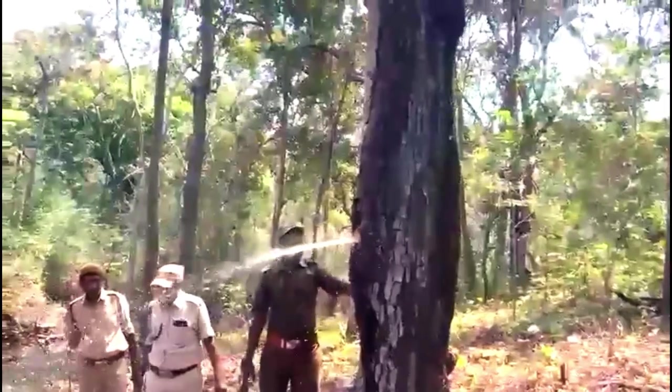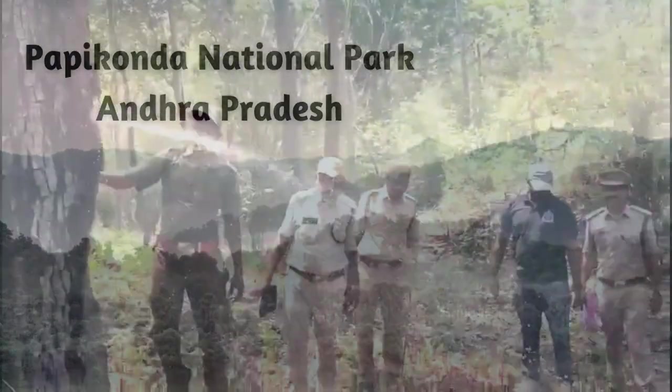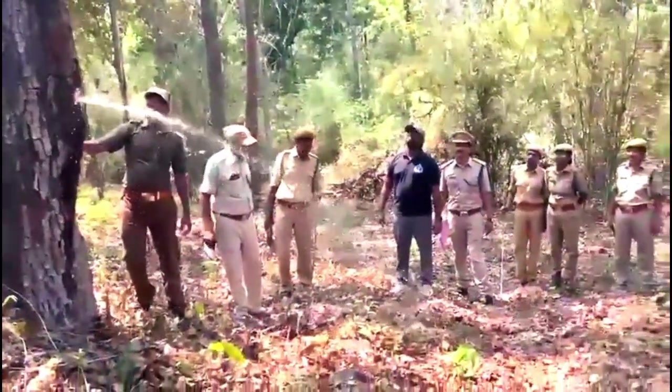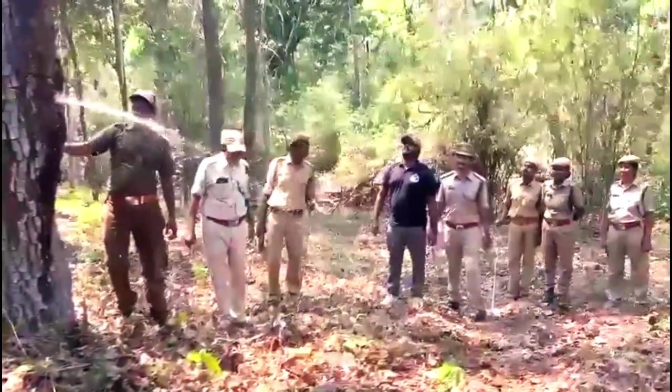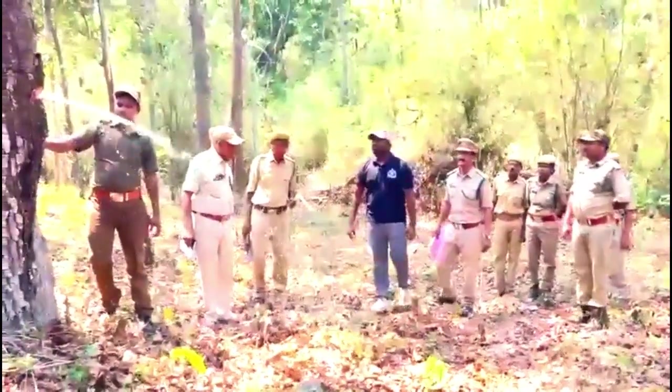When forest officials cut the bark of a laurel tree in Papikonda National Park, a surprising amount of water — 10 to 20 liters — gushed out, highlighting a potentially valuable resource in water-scarce regions.